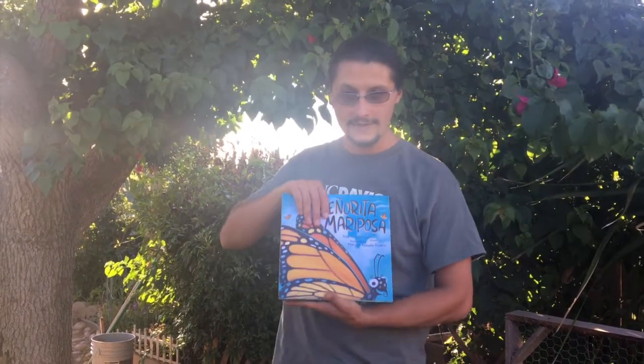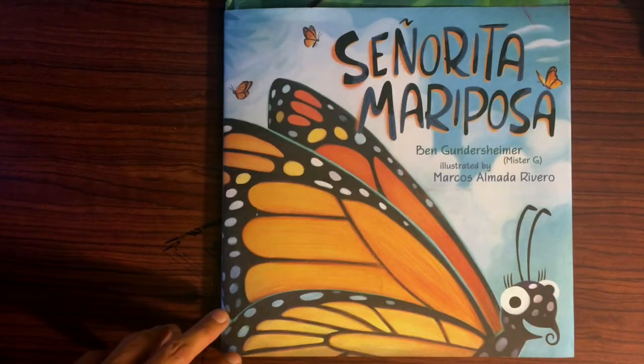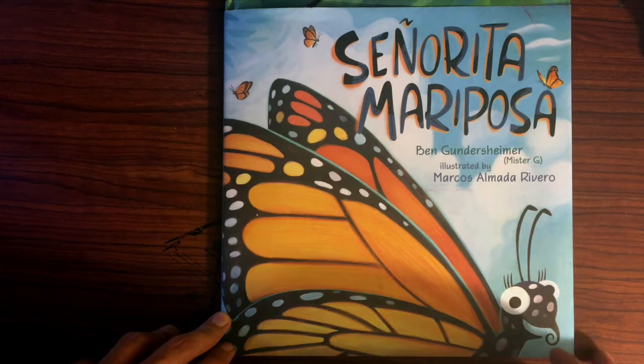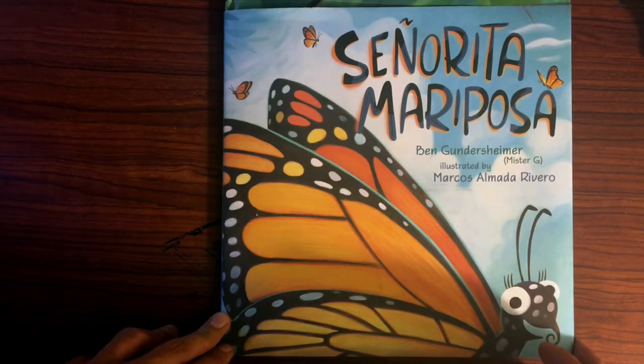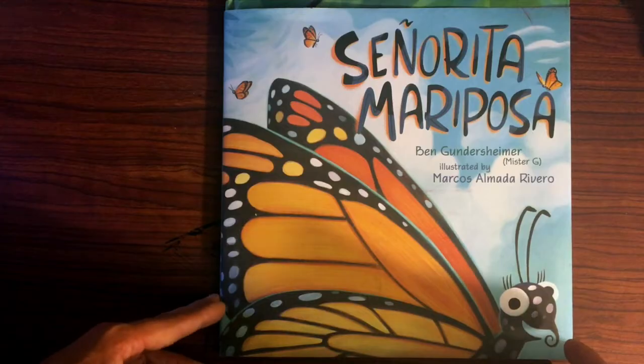Our team has chosen a few stories about pollinators to share with you all. Today we will be reading a story about a very special kind of butterfly — the monarch. The story we are going to read is called Señorita Mariposa, a wonderful story created by Mr. G and illustrated by Marco Rivero, that beautifully shows what the journey for the monarch butterfly looks like on her way from Canada to Mexico.